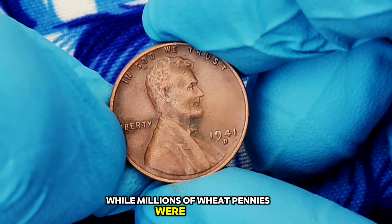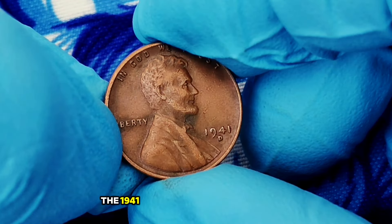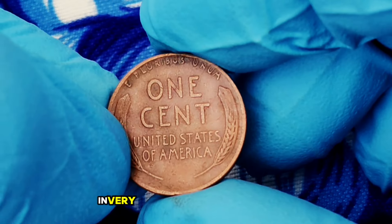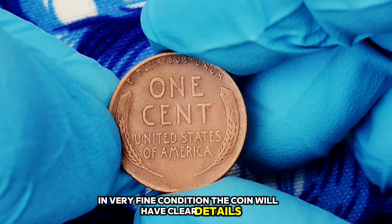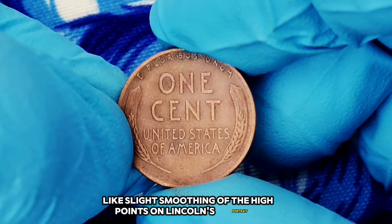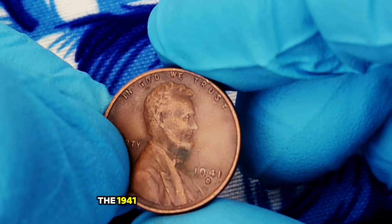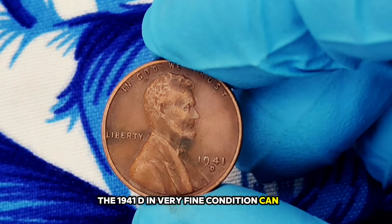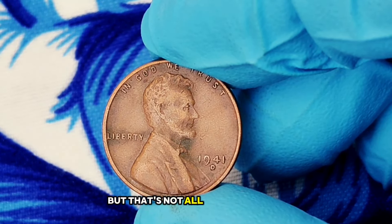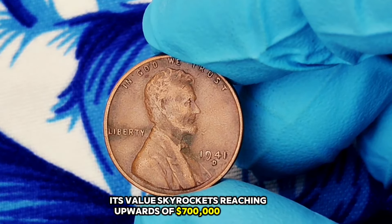While millions of wheat pennies were minted, the condition of each coin significantly affects its value. The 1941 D wheat penny in very fine condition is particularly sought after by collectors. In very fine condition, the coin will have clear details, though it may show some signs of wear, like slight smoothing of the high points on Lincoln's portrait and the wheat stalks. The 1941 D in very fine condition can sell for anywhere from $600,000 depending on the market and demand. When in mint state condition, its value skyrockets, reaching upwards of $700,000 or more.